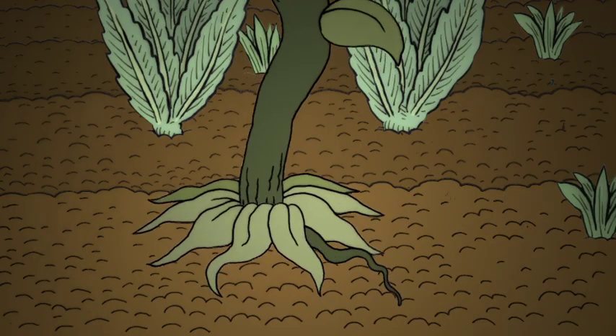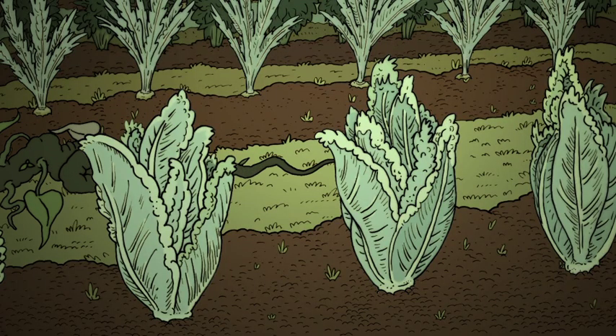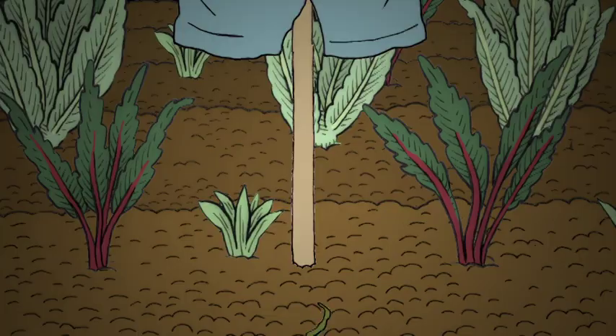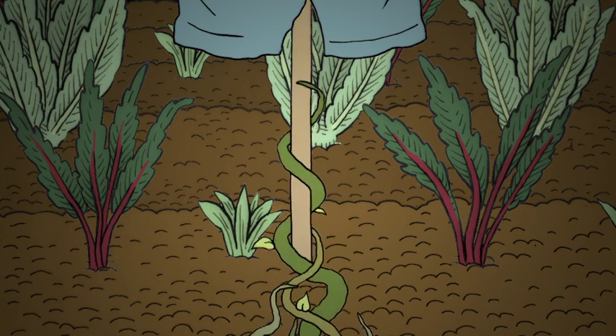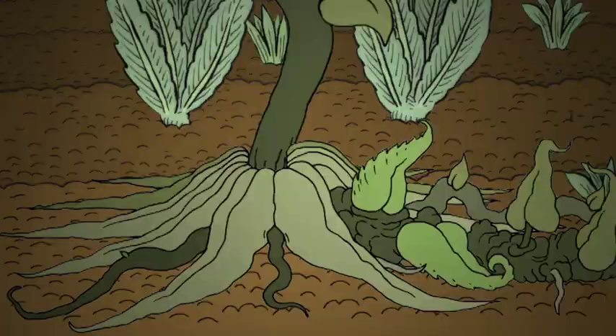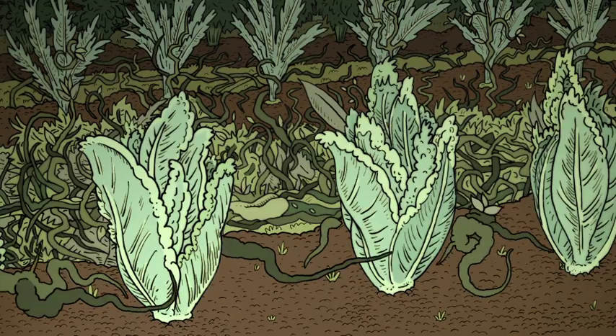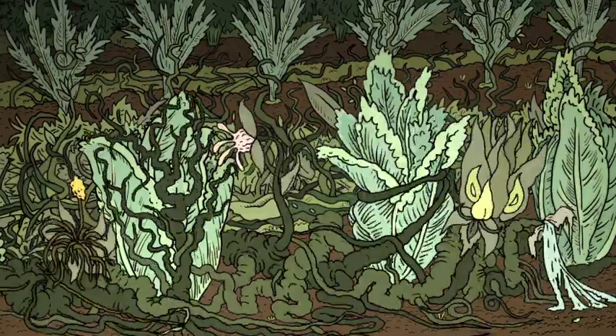Some of these superweeds have multiple resistances to several herbicides, so they are almost impossible to kill using chemicals. What about the glow-in-the-dark rabbits or the monster salmon? It's in nature's hands now, Diego. Nobody knows what will happen with these genetically modified creatures when they are unleashed on the environment.